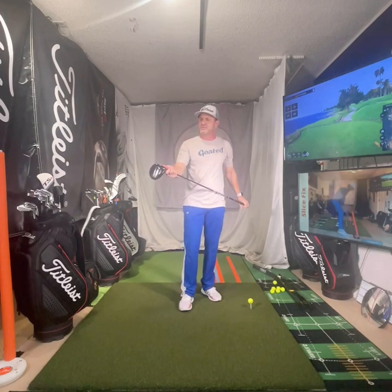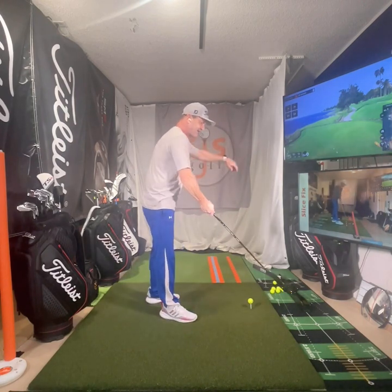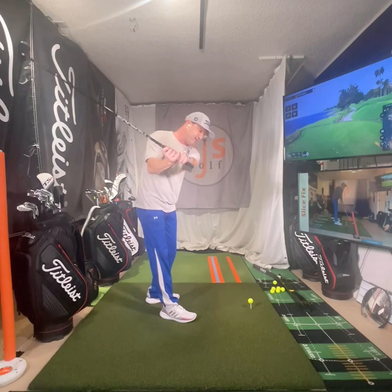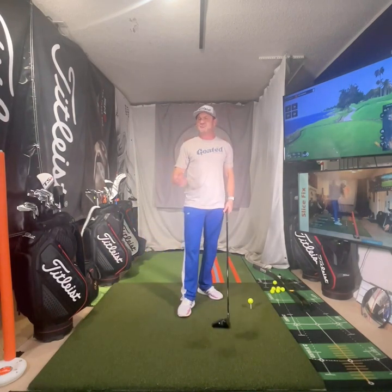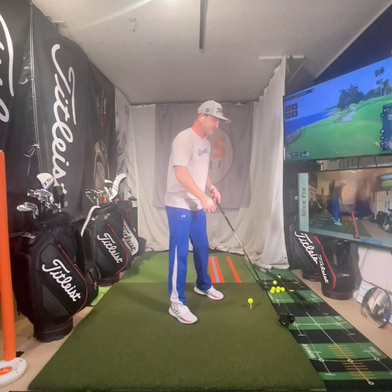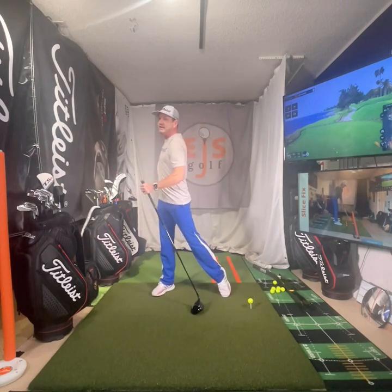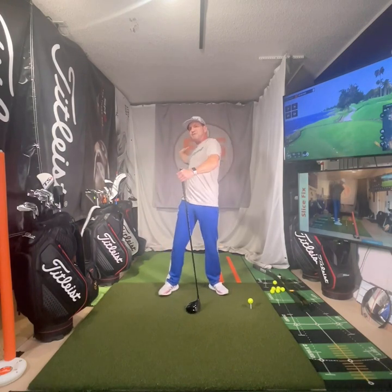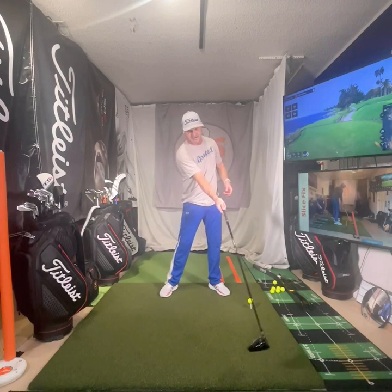So why are we missing the center of the face? I'll tell you what it typically is. I'm at my indoor bay with the driver, but it's moving around — we're moving way too much in the golf swing. You'll see as the golfer's head goes way over here, they're boom way over here, or their head's coming backwards. They wonder why they're catching it more on the toe one time, on the heel the next — it's because they try to get the arms out.